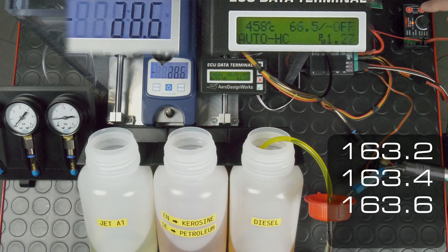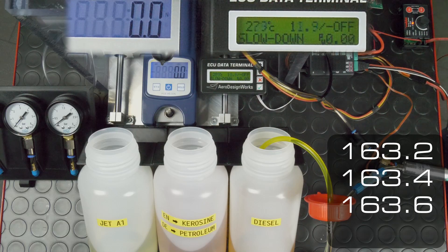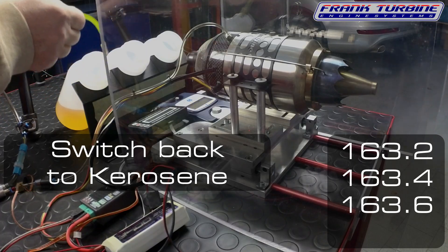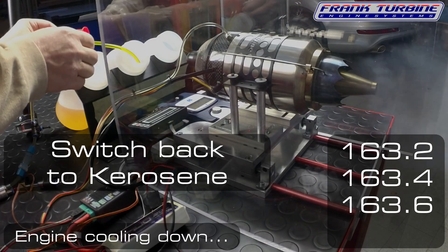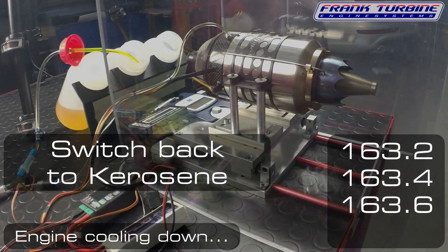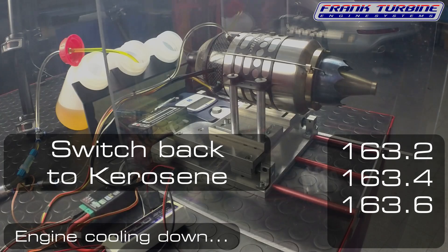That doesn't look like diesel has less thrust. Interesting intermediate finding: Jet A1 smokes much more than kerosene. But diesel is the king in smoking — that's a big cloud that's generated there when it's shut down.